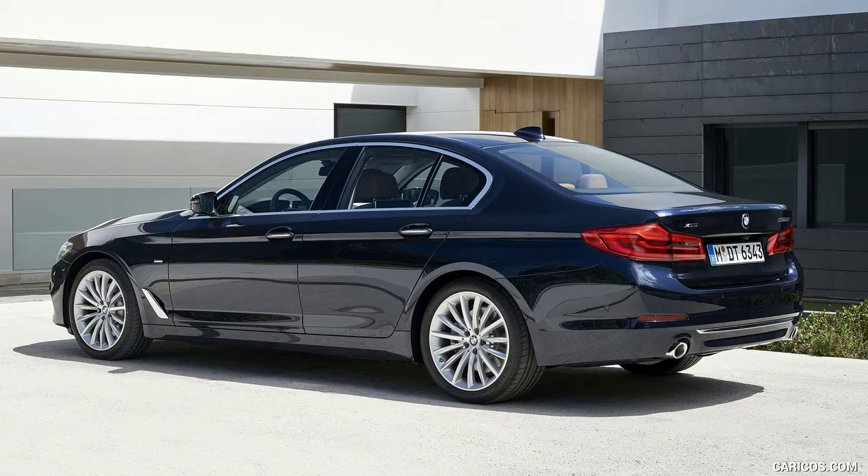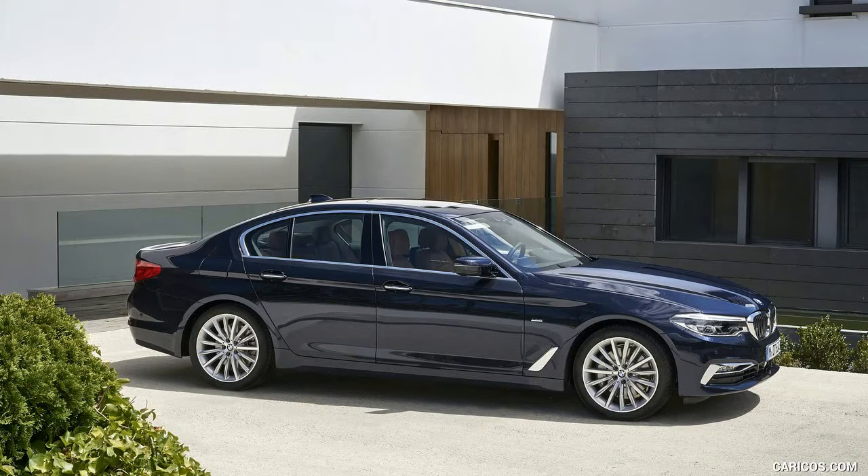Other weight-saving measures, such as aluminum suspension components, make the Touring up to 220 pounds lighter than the outgoing model, according to BMW.